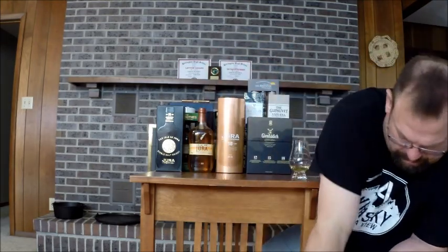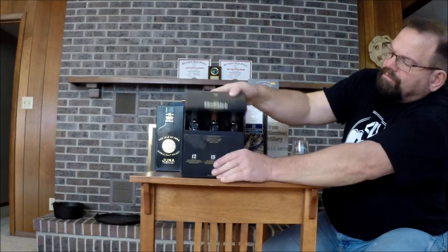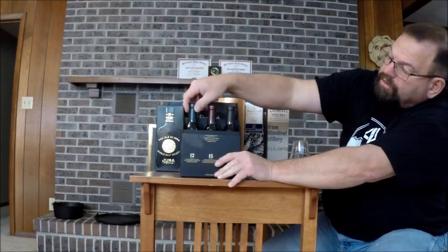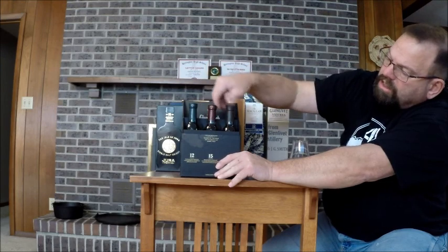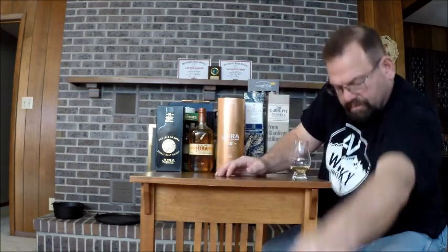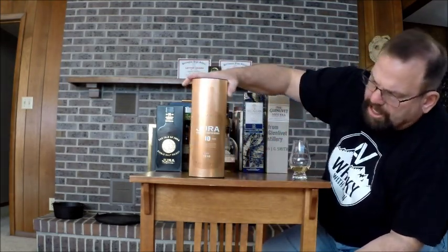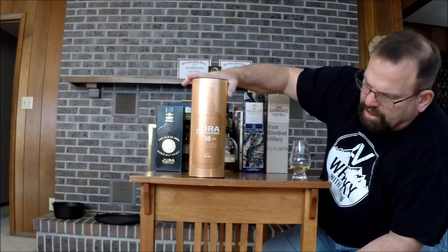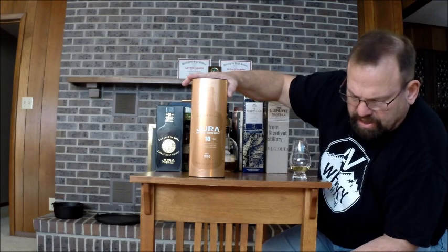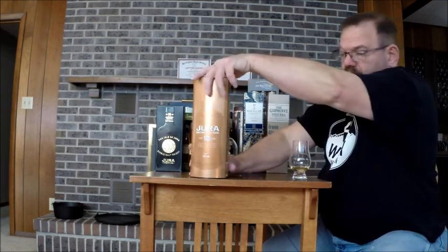Springbank 10. Laphroaig taster pack. I've never had the 12 — I'll be honest. I've had this one, the 15, never had the 18. Jura — saw a review on that the other day. The guy from Scotch and Sniff did it, I think. Anyway, it was a very good review. Made me go out and buy it. Still haven't opened it.